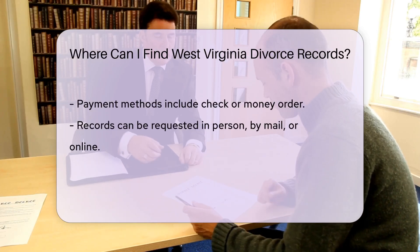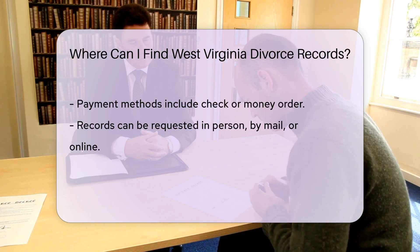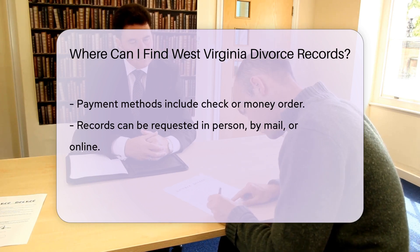Payment can usually be made via check or money order. You can request records in person, by mail, or online.